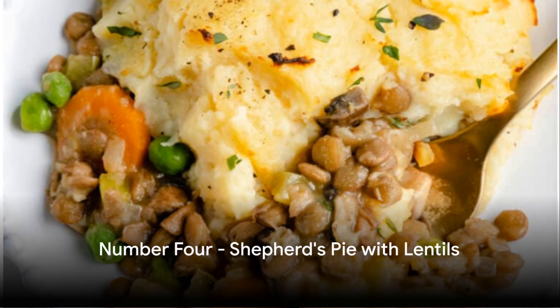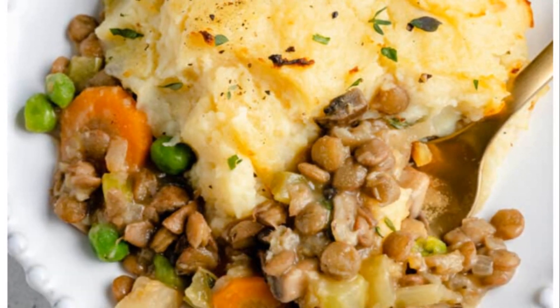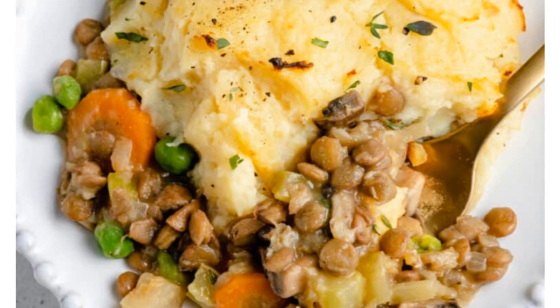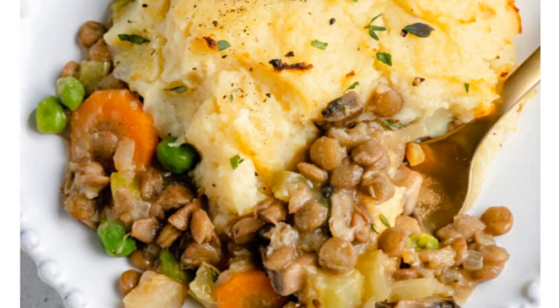At number four, we have the comforting shepherd's pie, but with a twist. This version replaces the traditional meat with lentils, creating a hearty, warming dish that's perfect for those colder nights.